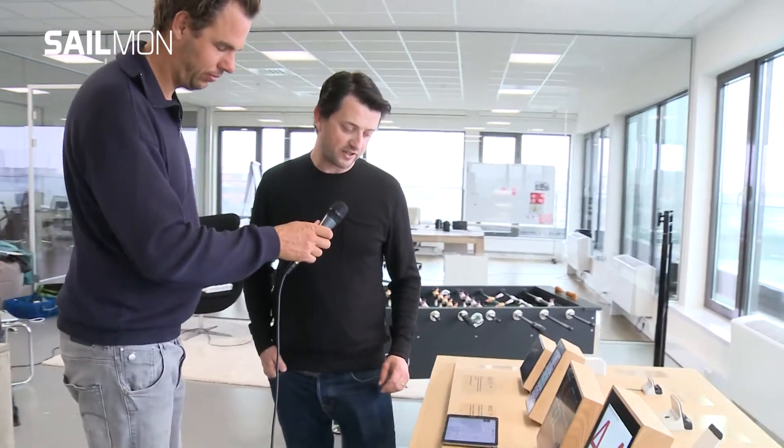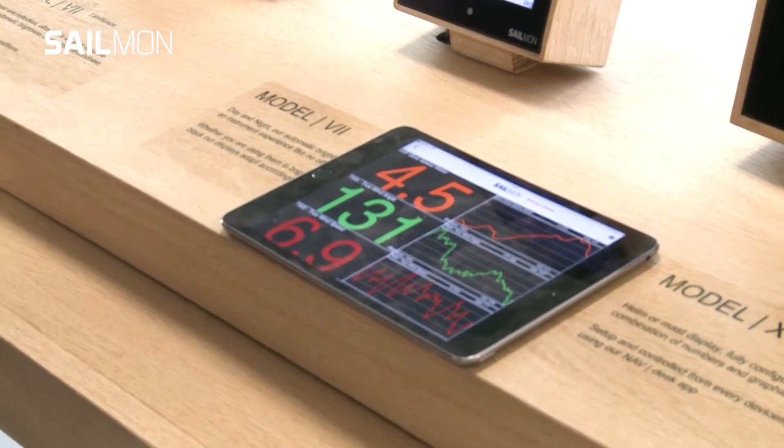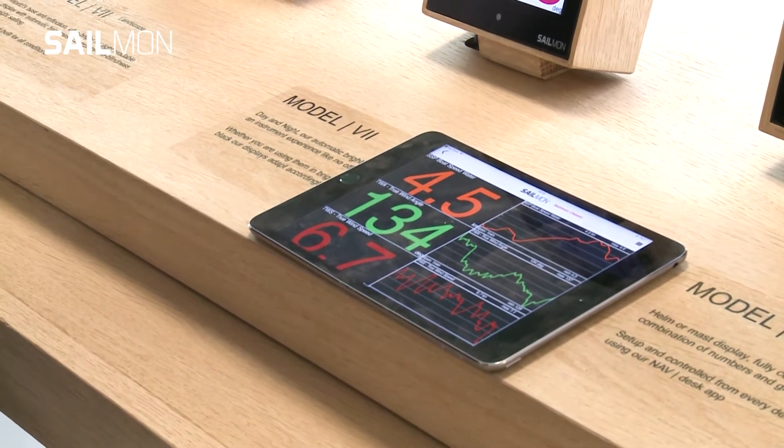This application is called Navdesk. It's your mission control for your system. And you can control the entire system from your tablet or PC. You can configure the displays completely, but you can also turn this into a complete display. It now becomes a full display as well, which can be controlled again. So we have this app ScreenView, which you can put on your mast as well. If you don't want to buy entire instruments from us, you can also use your old iPad as a display.